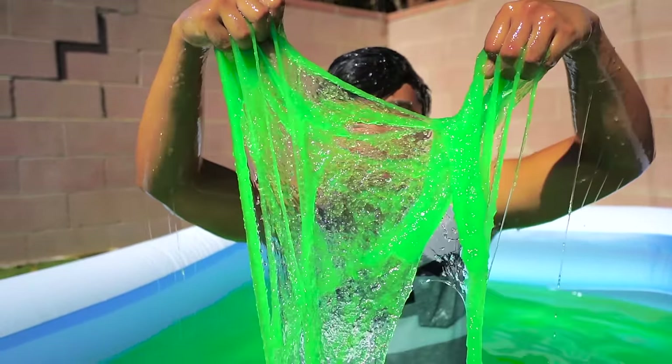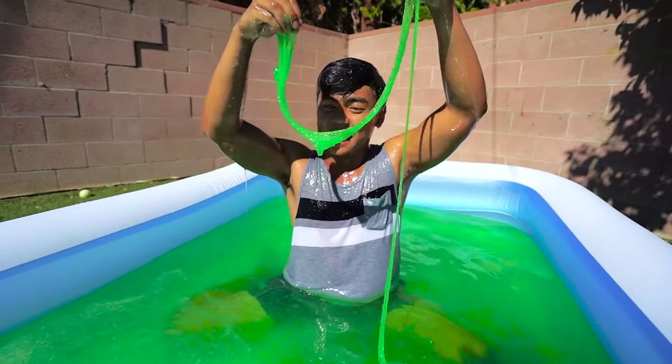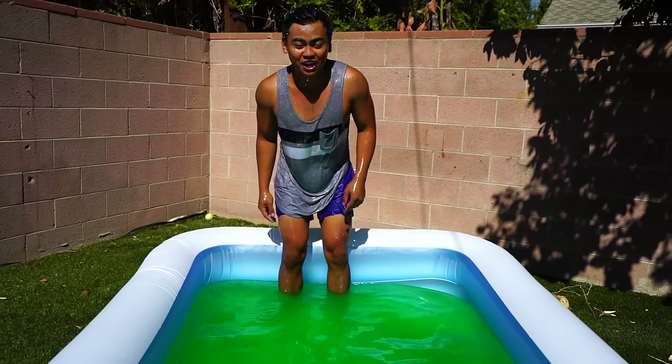Oh, look at this! Look at all this slime in here — oh my gosh, this is so cool. Hey Michael Phelps, what you got on this?